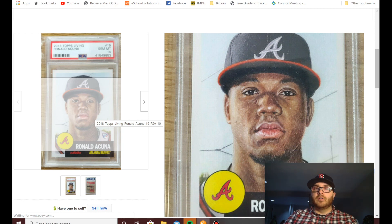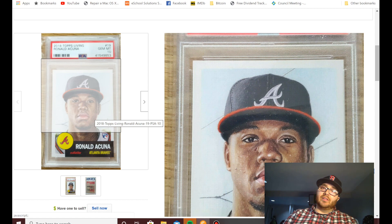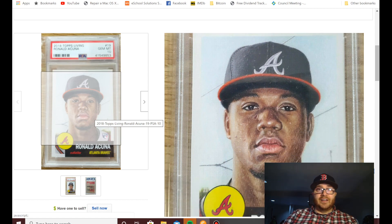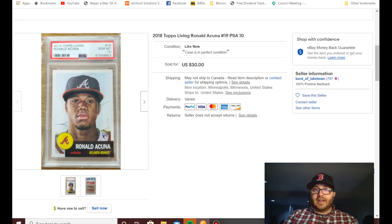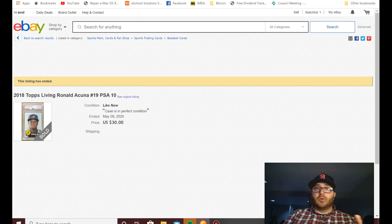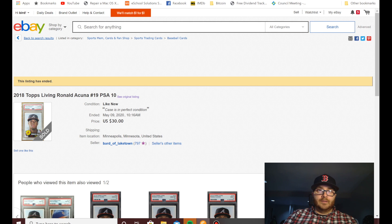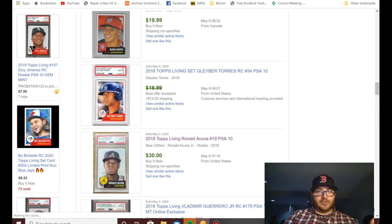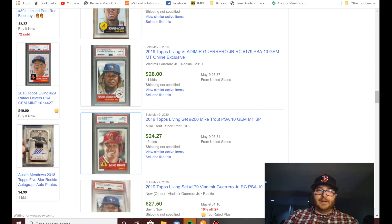That's basically the video — I just wanted to show you these beautiful Topps Living cards and get your thoughts. Do you think these cards will go up in value? Personally, I just love the way they look, beautifully slabbed in PSA 10s. Whether it's an investment or not, I'm a crazy fan of these cards and I'll certainly try to pick some up.